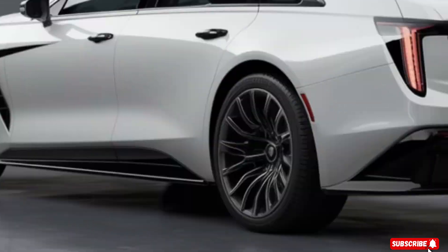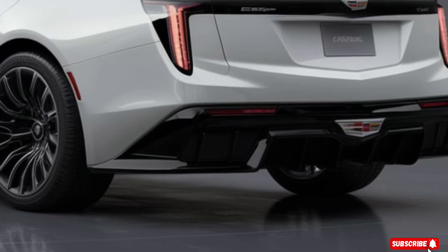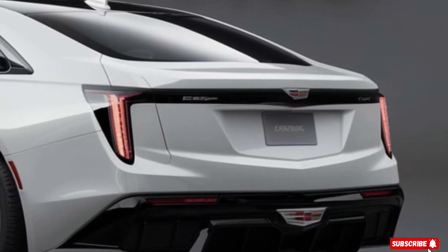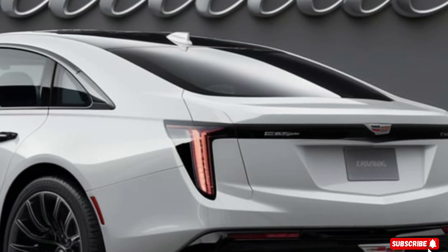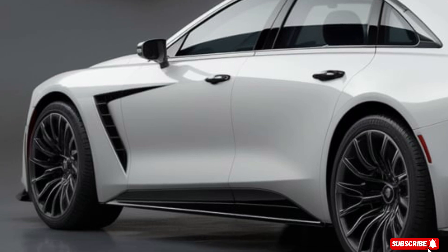Welcome back to our channel. Today, we're excited to share with you our review of the 2025 Cadillac Eldorado. This iconic luxury car has been revamped with cutting-edge technology, sleek design, and exceptional performance. Let's dive in and explore what makes this car a game changer.